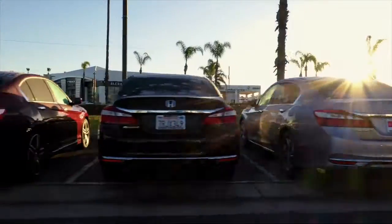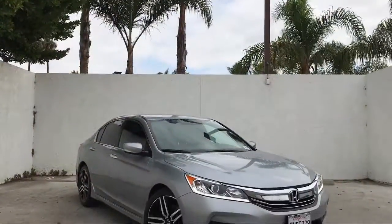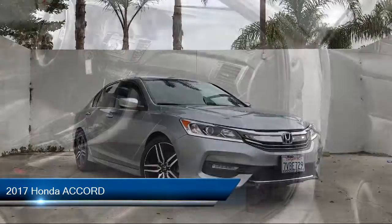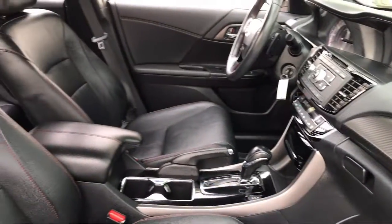Welcome to Honda of Oxnard, your premier destination for purchasing a vehicle. Here's a look at another one of our great vehicles in our inventory. It comes equipped with many standard and optional features, and has less than 25,000 miles on the odometer.